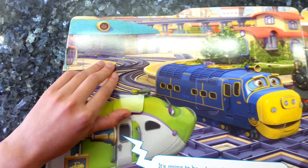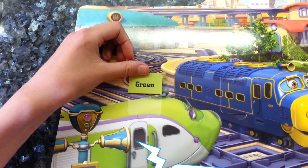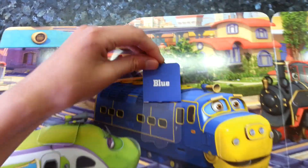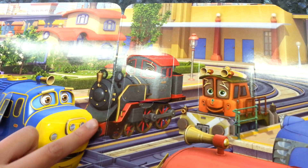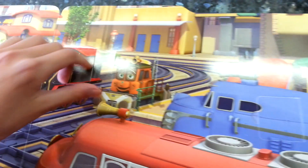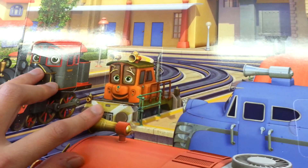What colour is Coco? Coco is green. What colour is Brewster? Brewster is blue. What colour is old Puffer Pete? He is black. What do you think Callie's colour is?